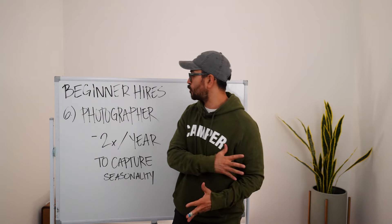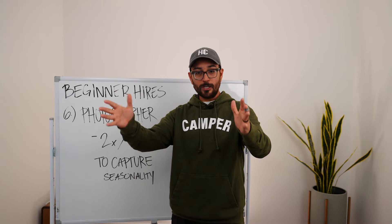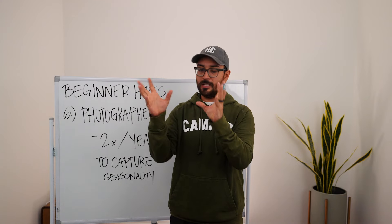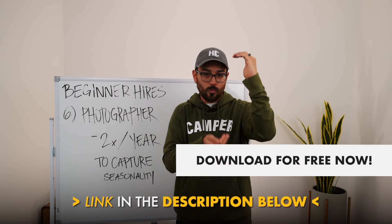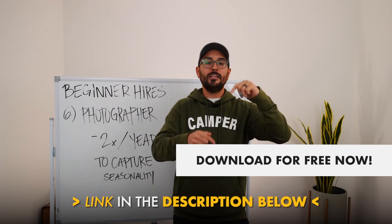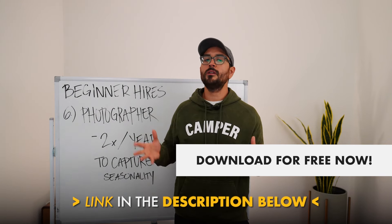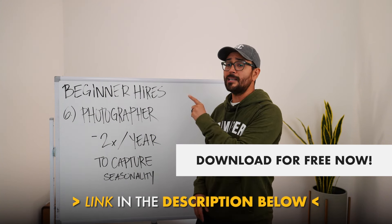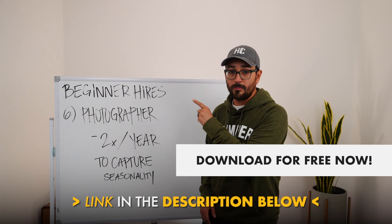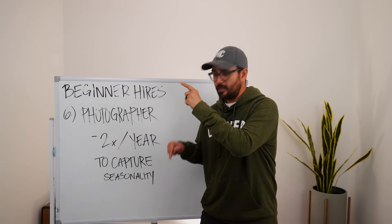Those are my Airbnb Avengers in a nutshell. There's so much more I wanted to cover — intermediate and advanced hires — but I'm putting those in the free PDF linked in the description so you have everything in one place. If you like this whiteboard series and how I run my Airbnb business, check out the video where I break down how to choose an investable Airbnb market. People said very nice things about it — go click that after you hit like and subscribe.